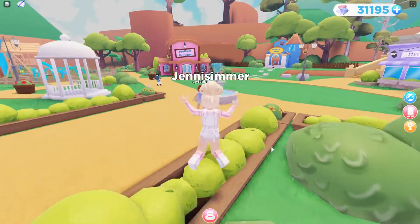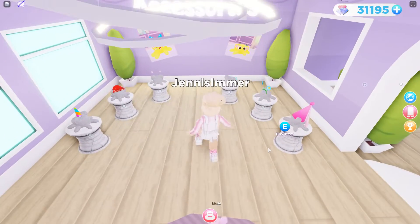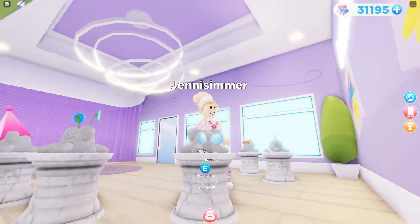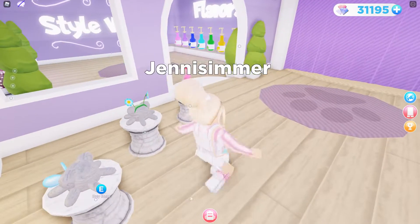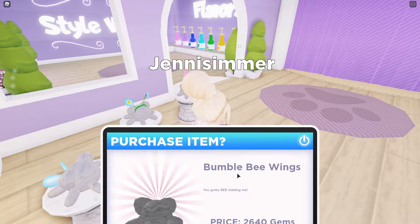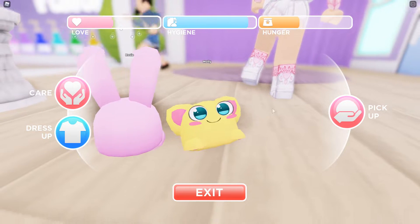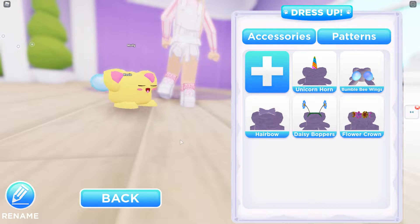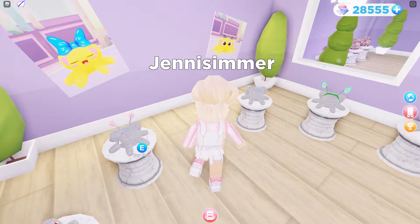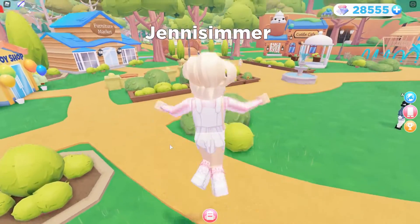Let me check the hat shop again for new hats. Oh yes, there are new hats! Look at these — they're like little wings, how cute! Bumblebee wings — that's too cute, I have to get those! Molly, you're yellow so maybe you'll wear the bumblebee wings. Let's dress you up — oh, those bumblebee wings are too cute! There's also a little mushroom hat and star bobbers.